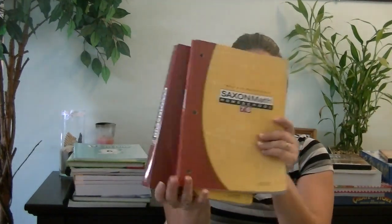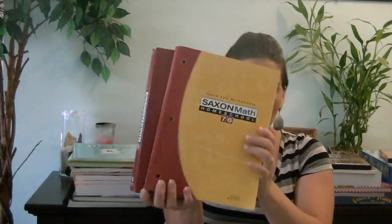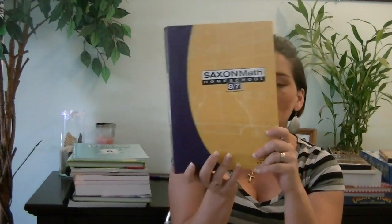For math, he's going to finish off Saxon Math Level 7/6. When he's done with that, he will actually move ahead to Level 8/7, the same level that my 8th grader is in. My 8th grader is a little behind and my 6th grader is right where he should be, but he will be a little ahead by the end of the school year.